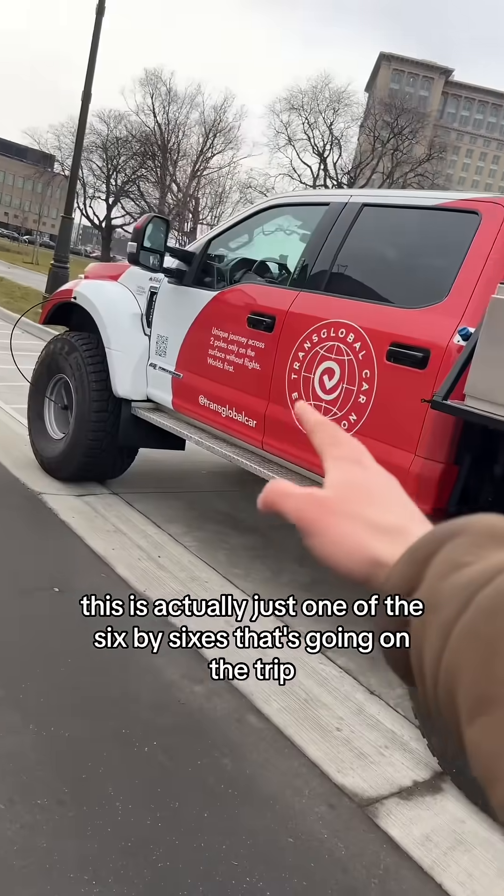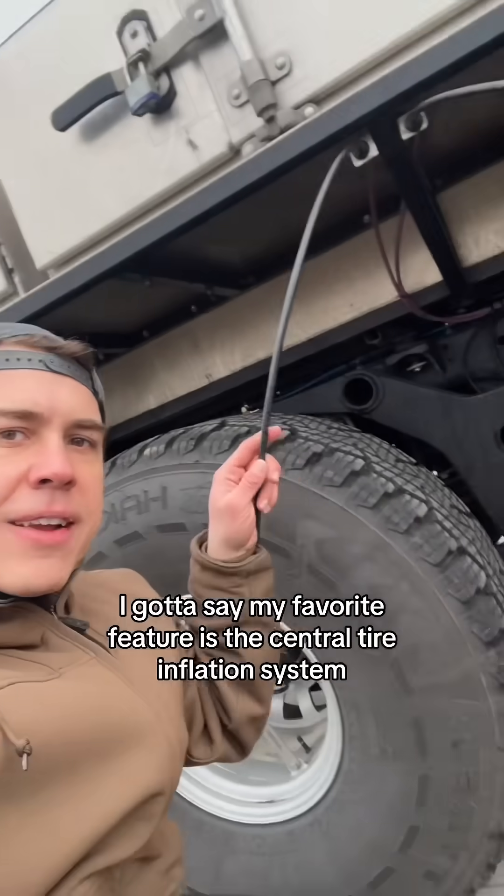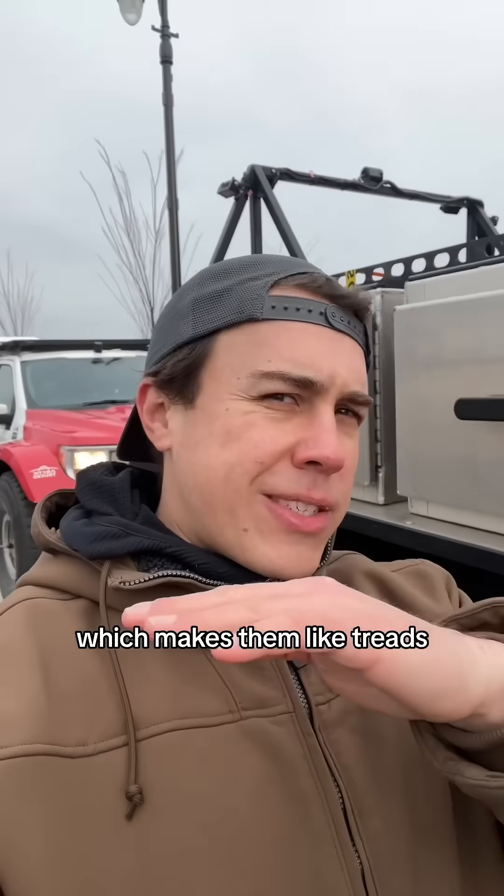This is actually just one of the 6x6s that's going on the trip — they have multiple. I gotta say my favorite feature is the central tire inflation system. They can air these tires down to 2 psi, which makes them like treads totally flat.